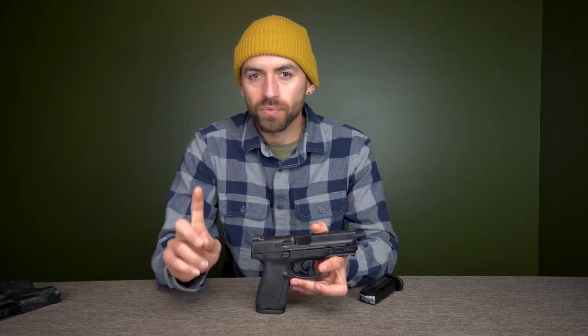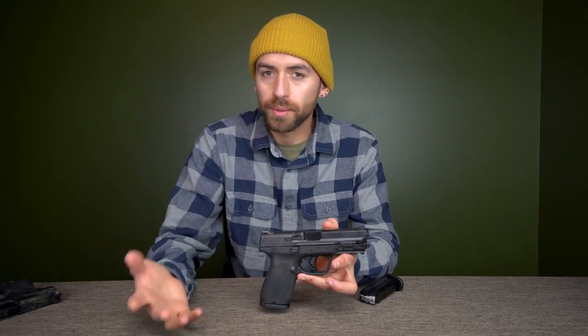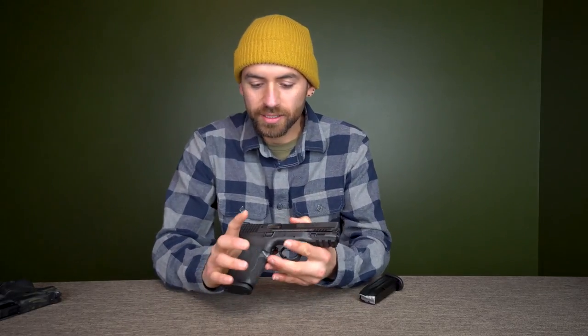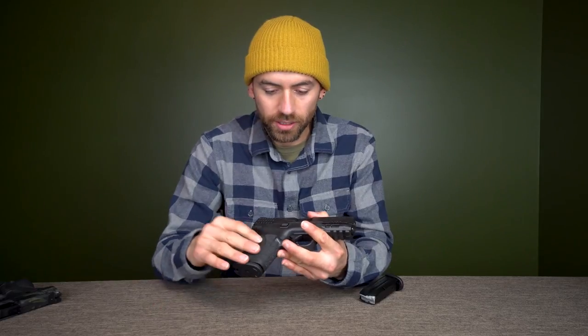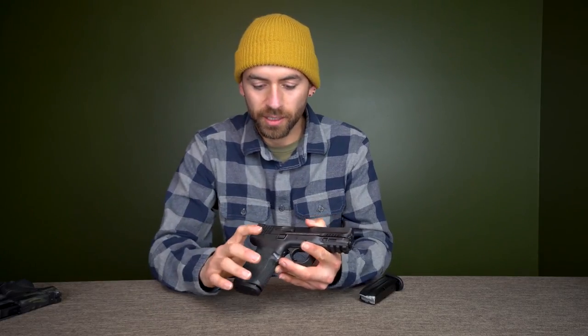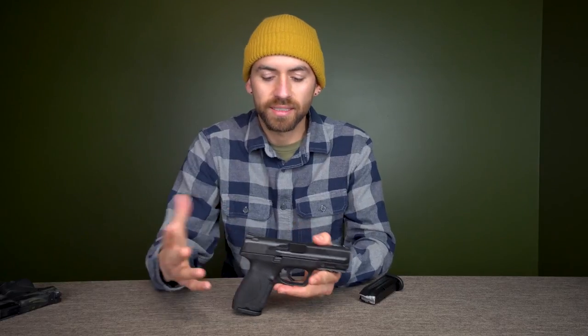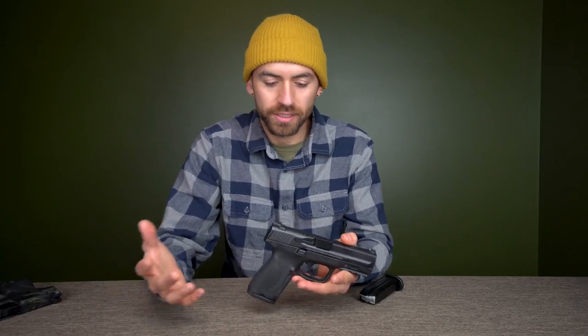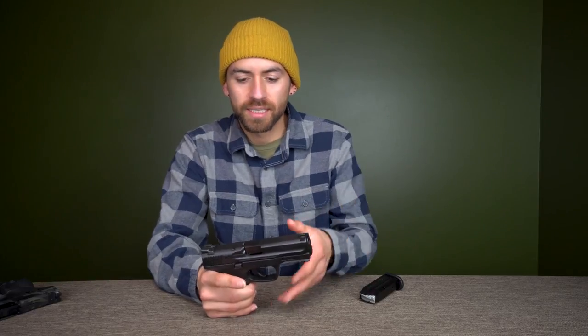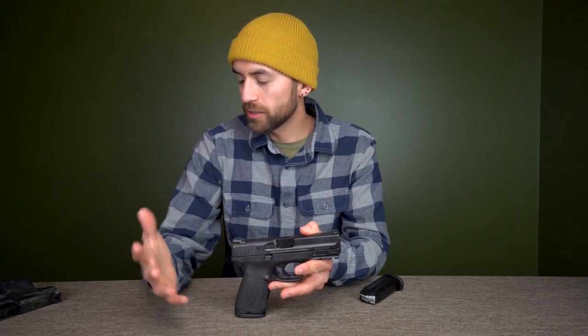So the best caliber for new gun owners is 9mm, and this gun is chambered in 9mm. It's a polymer gun, meaning the frame is made out of hard plastic instead of all steel, which makes it a little lighter. The size — since it's a compact — is about the same as a Glock 19, which is one of the most popular carry guns.